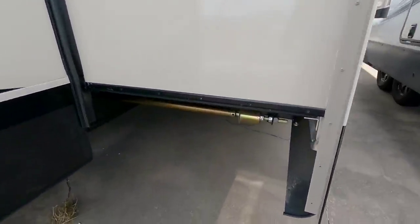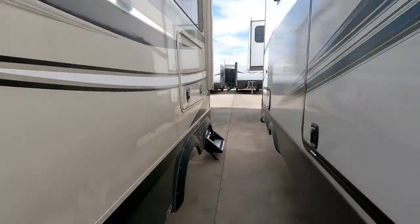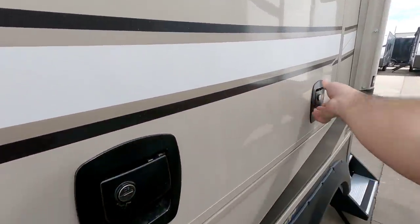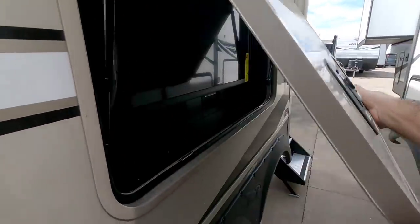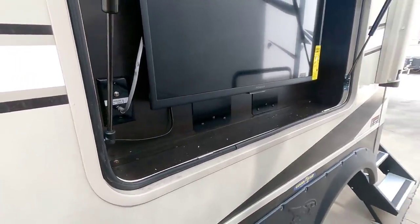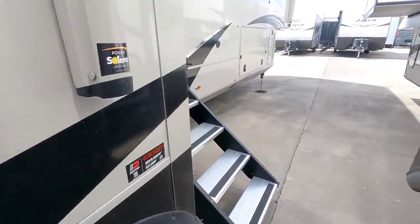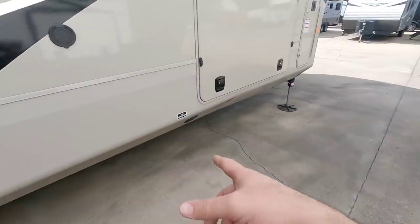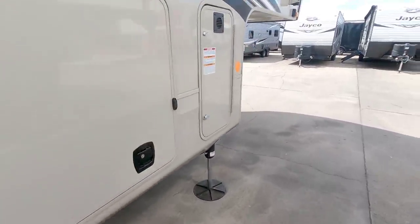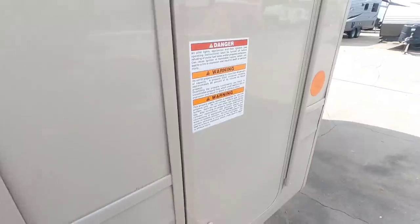Coming around this side, this is a rack and pinion slide. You have a nice awning that extends off of the actual slide itself. You're going to have an outside entertainment system right here for your outside flat panel TV, complete with cable, satellite, and power hookups. Nice slam latches there as well. You have your low point drains right here, and this is likely another propane can — so you have three 40-pound propane cans in this unit, which is pretty awesome.